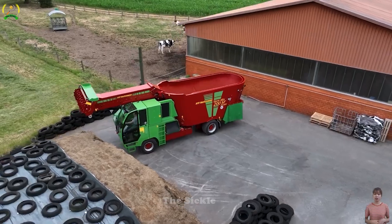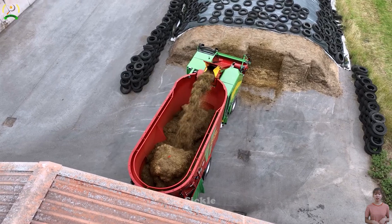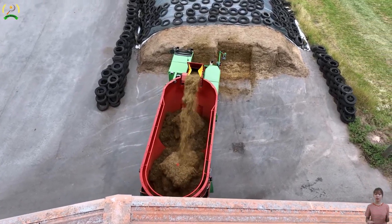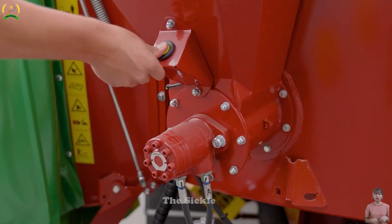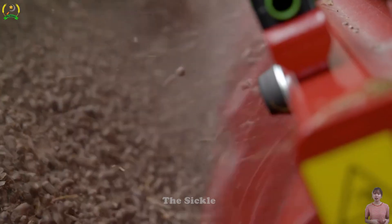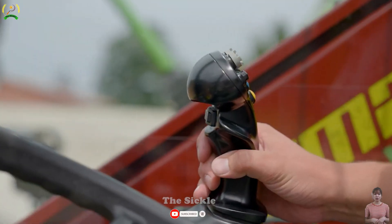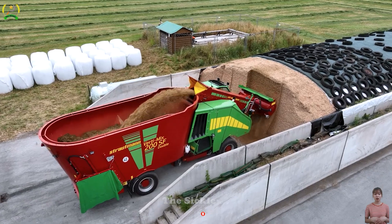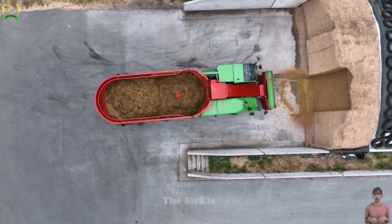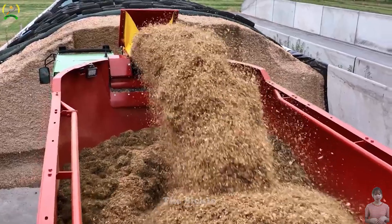Meet the Stroutman Verde Mix 200 SSF, the ultimate feeding solution that revolutionizes livestock farming. This powerful machine employs dual auger technology for thorough and consistent mixing of feed ingredients, ensuring precise distribution for every animal's balanced diet. With an impressive mixing capacity, it allows for larger batches of feed to be prepared, saving time and improving farm workflow.